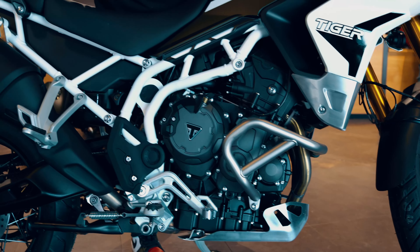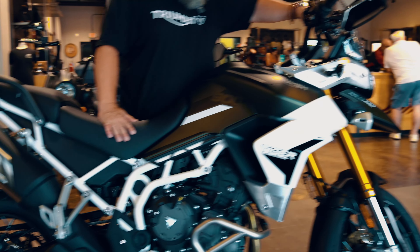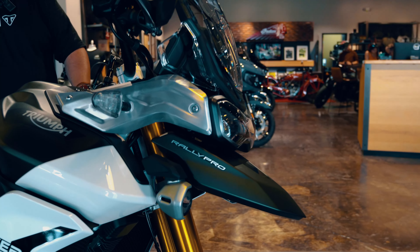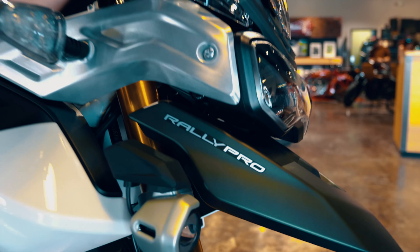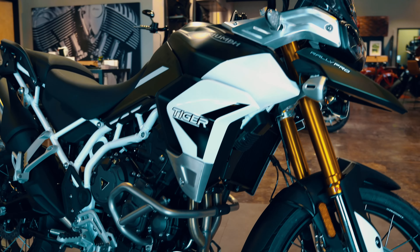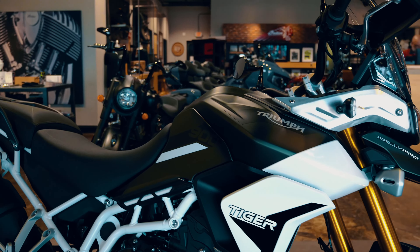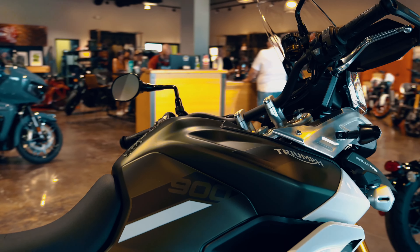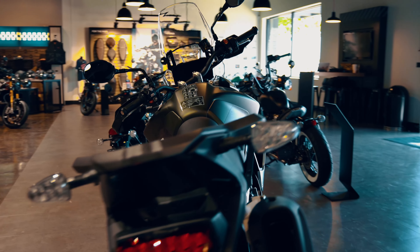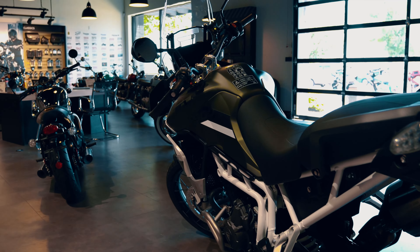With the Rally Pro you're gonna get lower engine guards, a skid plate, an adjustable windscreen, and hand guards. The Tiger 900 is a great adventure bike in this beautiful mat khaki color. My first Tiger back in 2017 was also this khaki color. It's a great bike for Texas and for longer trips — I took my Tiger 800 all the way to Key West with bags on it. You also get a center stand with this motorcycle.